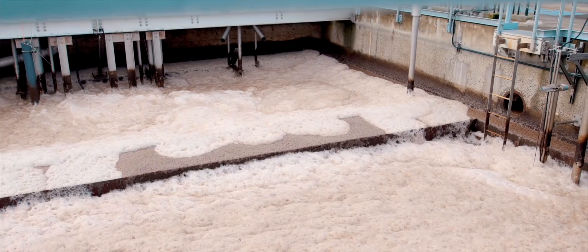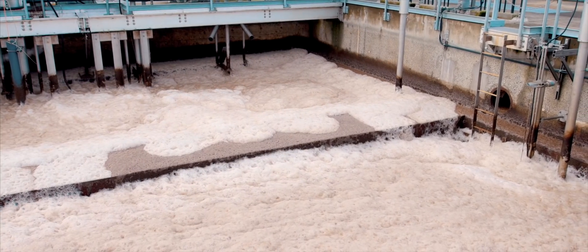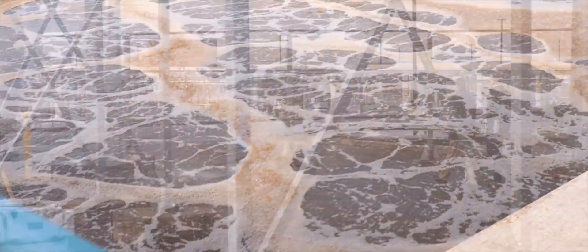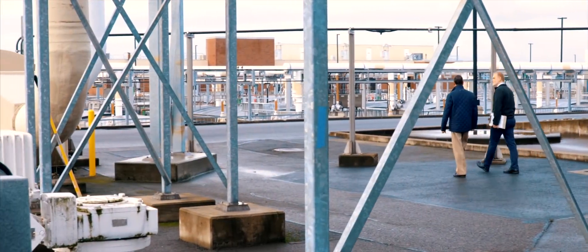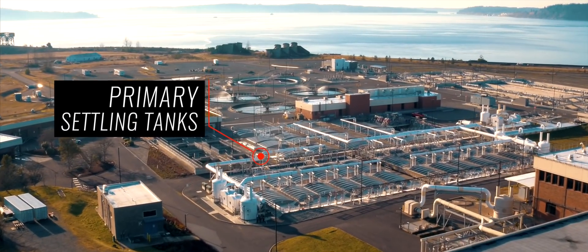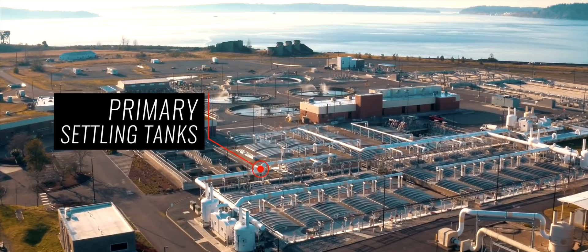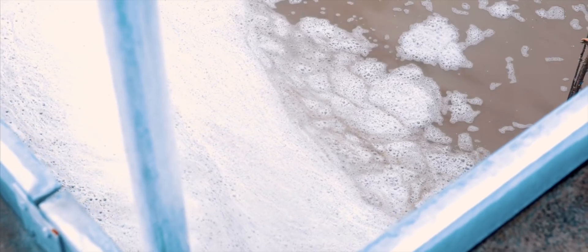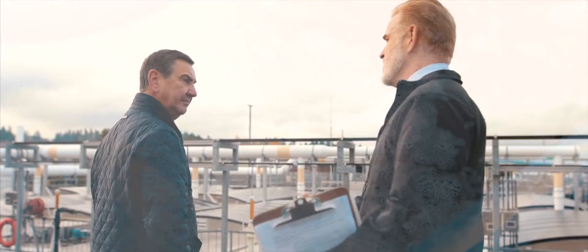This is one of the first treatment plants in the nation to utilize new bacteria to make for a more efficient cleaning process. As we leave the headworks building, the flow then comes into what we call the primary settling tanks. Every step of the process is just another level of separating solids from water — the first one was screening, the next one is settling.